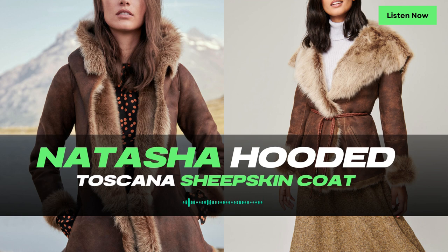This hooded coat combines rustic flair with timeless elegance, making it the perfect choice for those who seek both style and practicality in their winter wardrobe. The silky hood is a practical and luxurious addition, providing extra warmth and comfort on those extra chilly days.